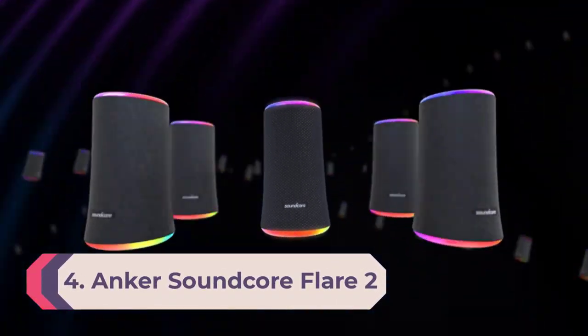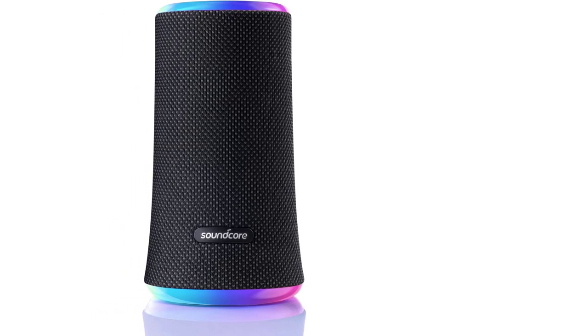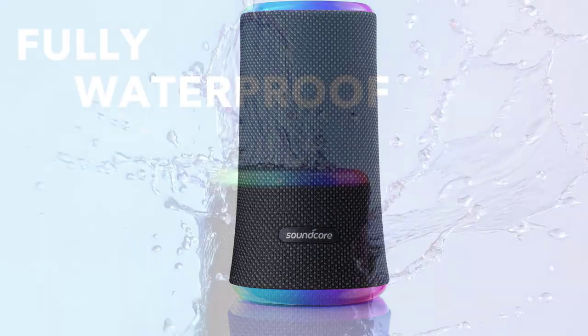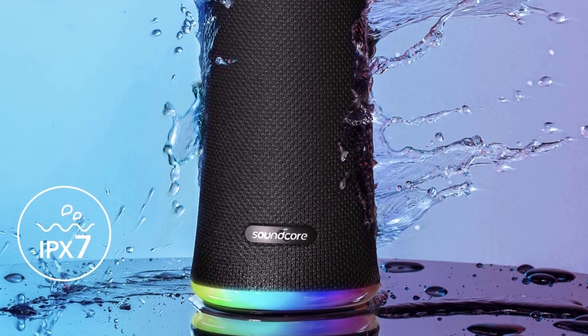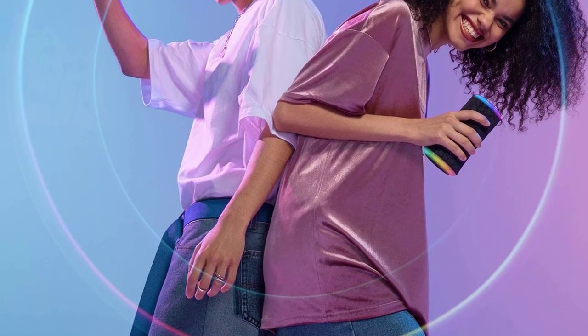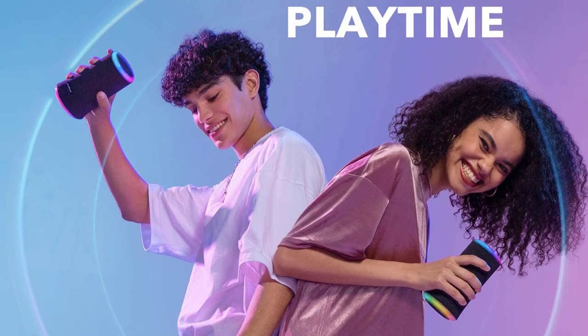Number 4: Anker Soundcore Flare 2. The best budget outdoor speaker we've tested is the Anker Soundcore Flare 2. It's a portable Bluetooth speaker with a small and lightweight design, easy to carry in one hand. With an IPX7 rating for water resistance, it's certified to withstand some exposure to the elements, and its solid build makes it a durable pick. The lights around the edges add a fun ambience, and you can customize the colors and patterns. There's even a graphic EQ and presets to help you customize its sound.